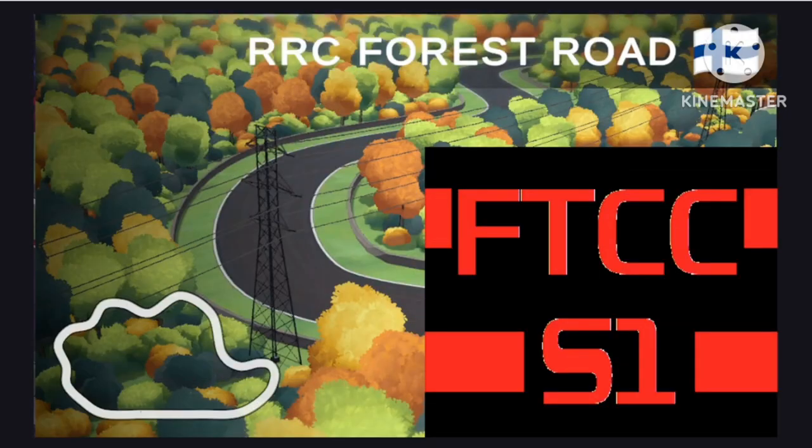Next week's race will be the final race of the Finland Grand Prix. We'll see you guys next week.